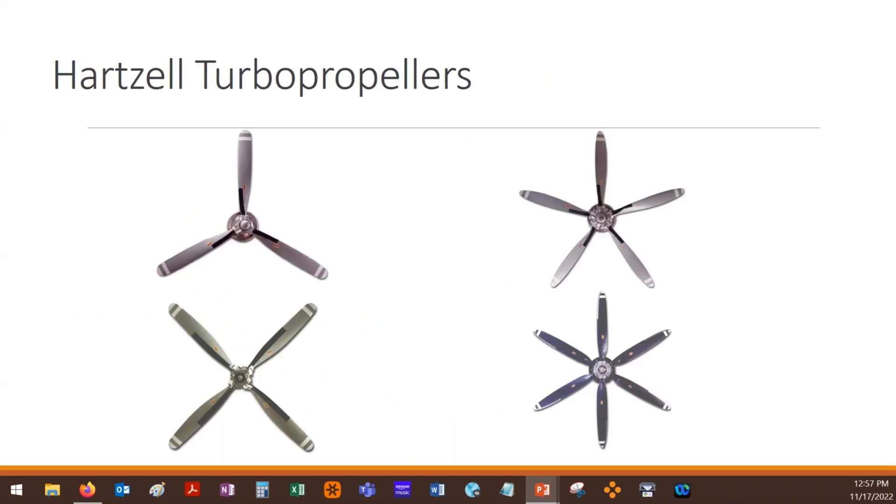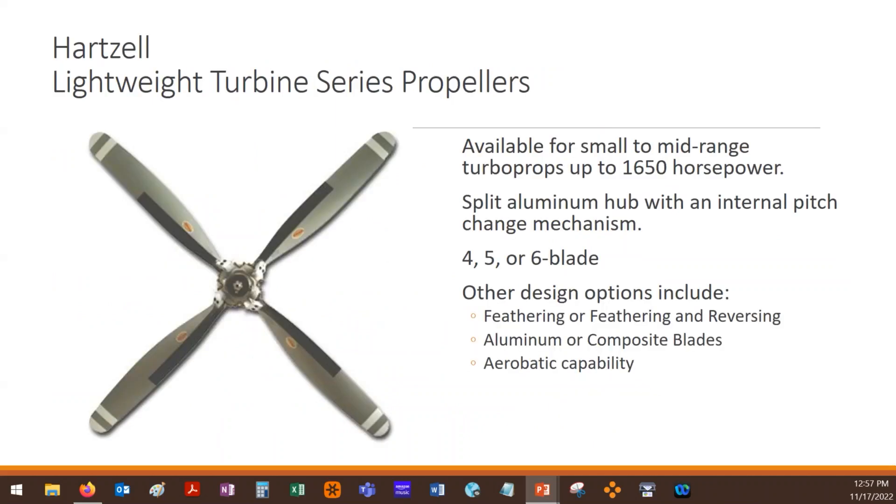Here are some Hartzell propellers. You can see three, four, five, and six blade, and all these manufacturers make them in various sizes. These are lightweight turbine series propellers, and they're almost identical to their reciprocating engine propellers. These use a split aluminum hub and have an internal pitch change mechanism, but you can see they do have external flyweights on the outside of them, so that provides feathering.